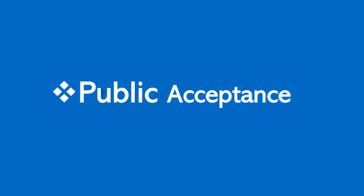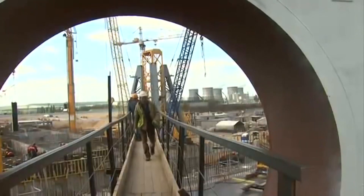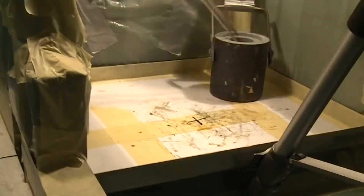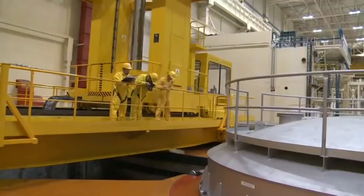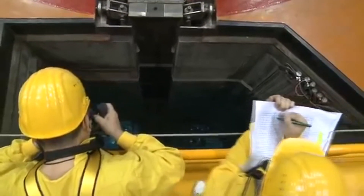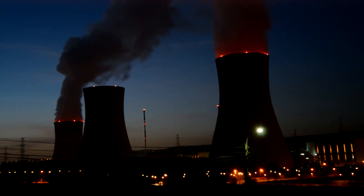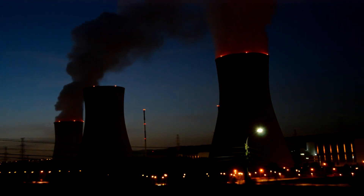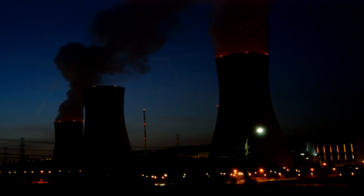Public acceptance. Nuclear is not universally accepted by the public. Some countries, including in Africa, may be more accepting of nuclear while others may not. Anti-nuclear public opinion is often cited as a major obstacle in the development of nuclear energy. The key arguments against nuclear focus on three issues: a repeat of a serious nuclear reactor accident with consequences like those of Chernobyl, lack of a safe waste management solution, and a link between civilian nuclear power and nuclear weapons. South Africa has two major anti-nuclear activist groups, Koeberg Alert and Earthlife Africa. Anti-nuclear activism will likely grow across Africa as various countries advance their nuclear plans.